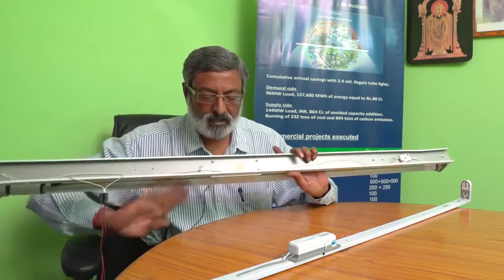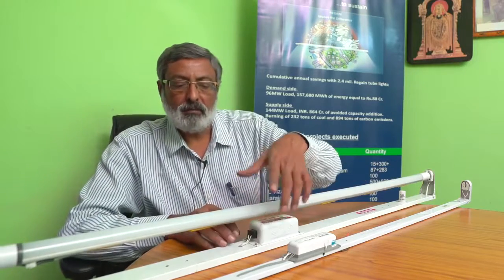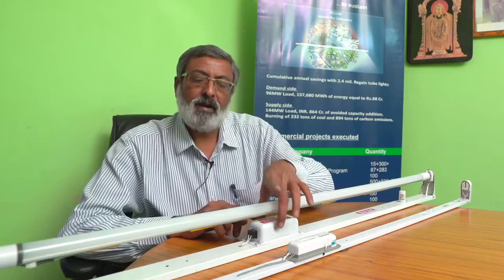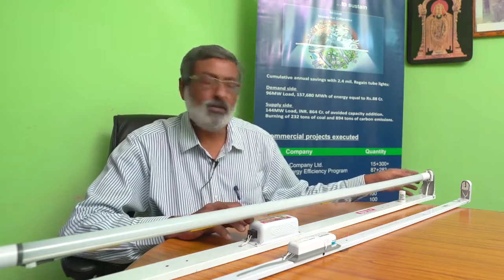To retrofit existing fixtures with LED, the common procedure requires every fixture to be removed from the wall and the wiring changed, because LED tube lights require either one-side power or two-side power. You have to bypass the ballast and provide wiring as per the LED tube light being used, then fix it back on the wall before the fixture can accept an LED tube light.